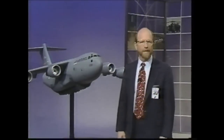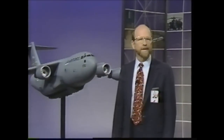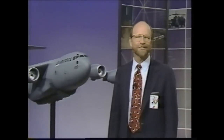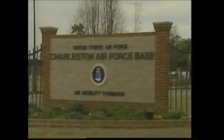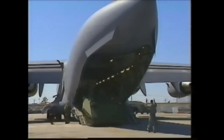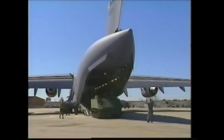Early in April, the 11th production aircraft became the sixth C-17 delivered to the Air Force at Charleston Air Force Base, home of the 437th Airlift Wing — the first operational C-17 unit. The mission of the 437th Airlift Wing at Charleston is to provide strategic airlift to our customers: Army, Navy, Marines, and other Air Force units. We do that all over the world every day, 365 days a year.